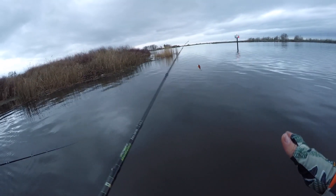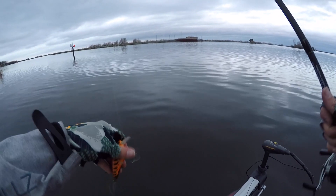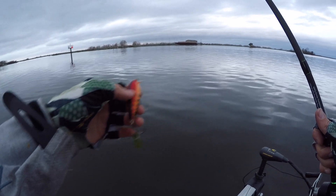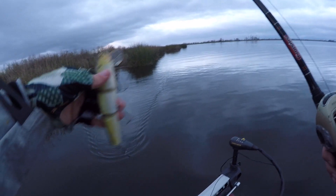Alright guys, we just fished down that whole bank with no bites. But you can't get discouraged - just keep going, because somewhere in the Delta on a spot like that there's going to be a group of fish. We're going to move on, go to the next island, do the same thing, and keep rolling.